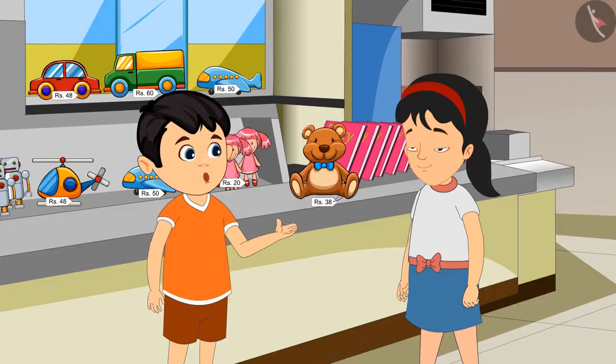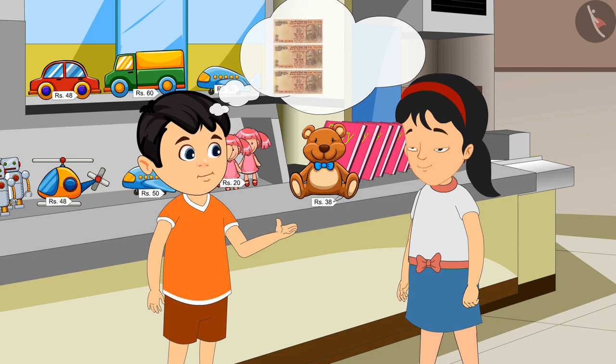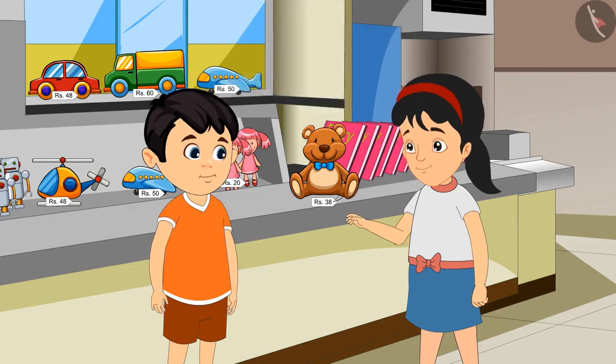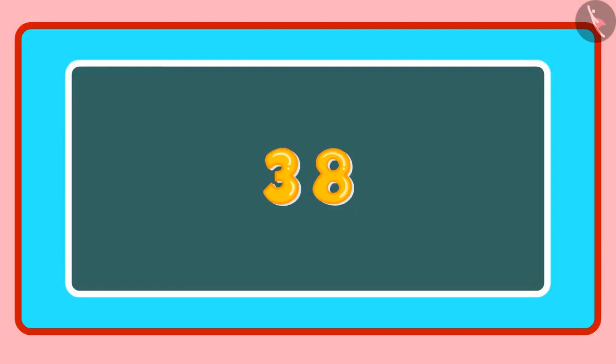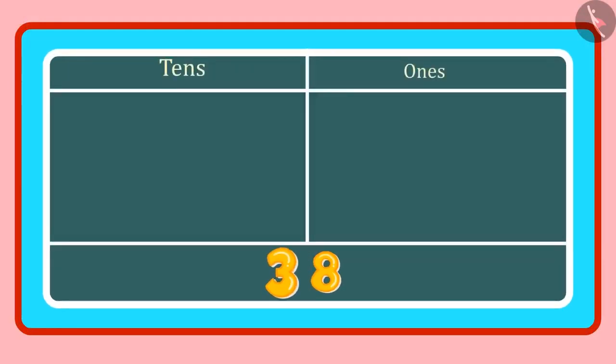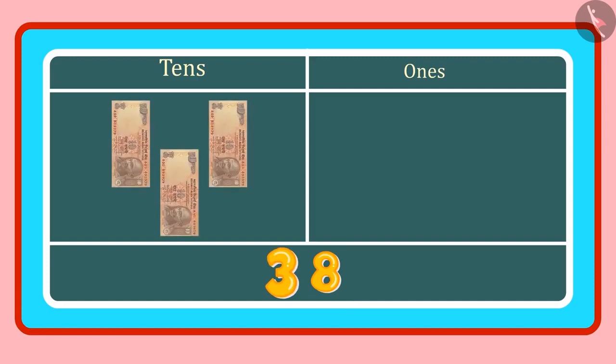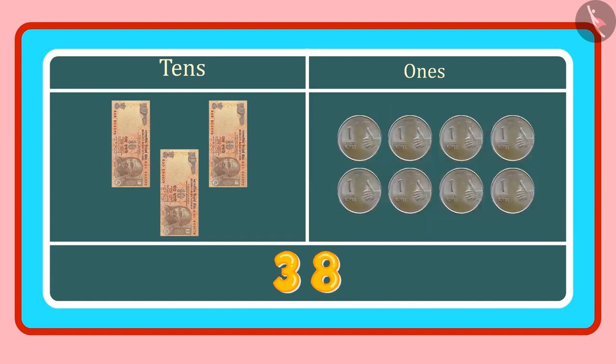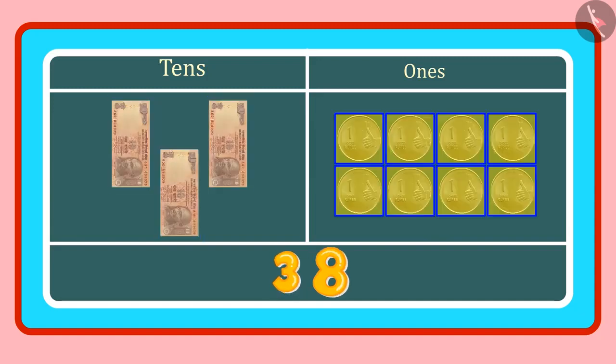Rs. 38 means we have to give 3 notes of Rs. 10 and also 8 coins of Rs. 1. In 38, the 3 is in the tens place and 8 is in the ones place. Three tens means 3 counts of 10, or 3 notes of ten rupees, and 8 ones means 8 coins of one rupee. So we give 3 notes of ten rupees and 8 coins of one rupee.